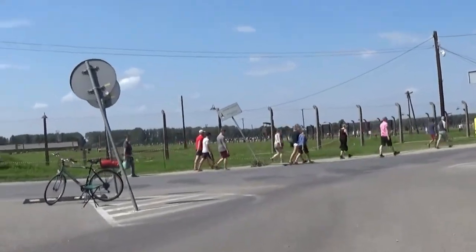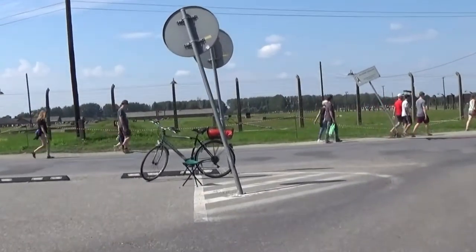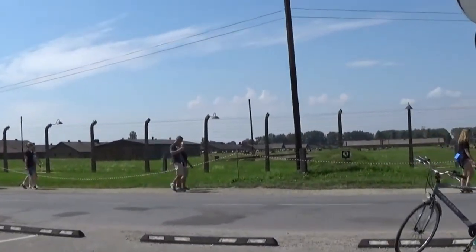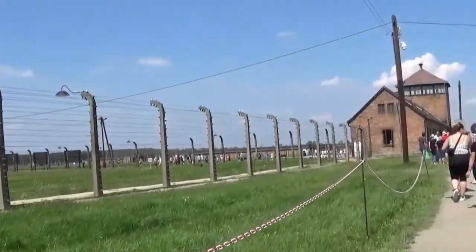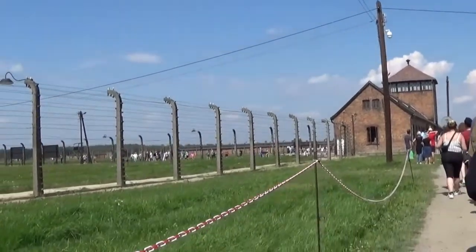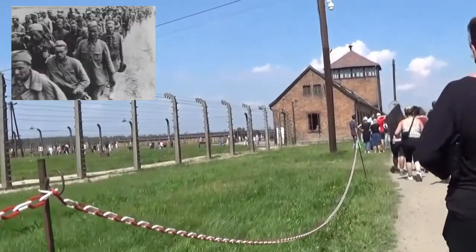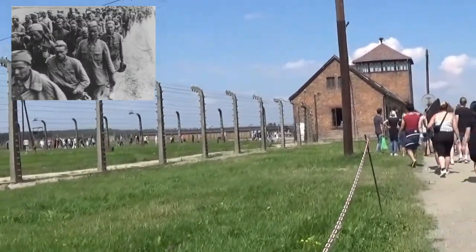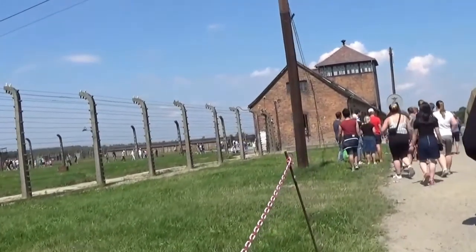The Germans began building the camp near the Polish village of Brzezinka in the autumn of 1941. The Polish residents of Brzezinka had been removed or relocated. Auschwitz was originally planned as a camp for Soviet POWs, but it ultimately became the largest center for the extermination of Jews and the largest Nazi German concentration camp.